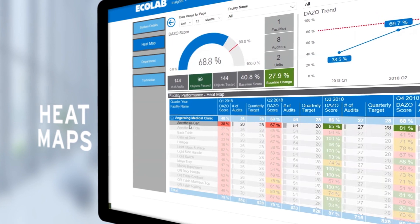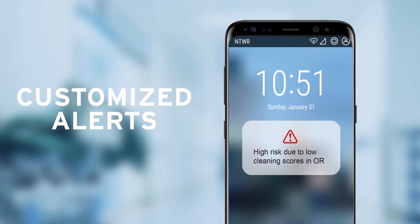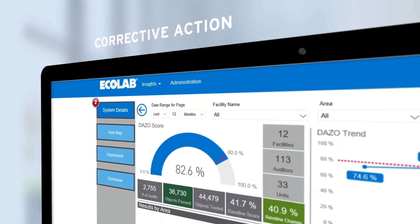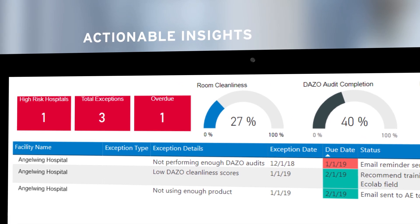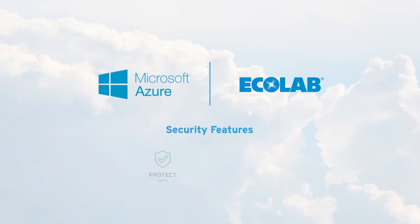You can also receive real-time alerts on any connected device, notifying you when cleaning or efficiency issues arise. These real-time alerts and dashboard tools let you know precisely when and where corrective action is needed, and they recommend the most efficient and effective ways to resolve or prevent infection control issues.